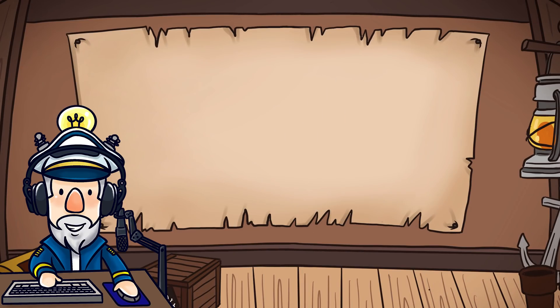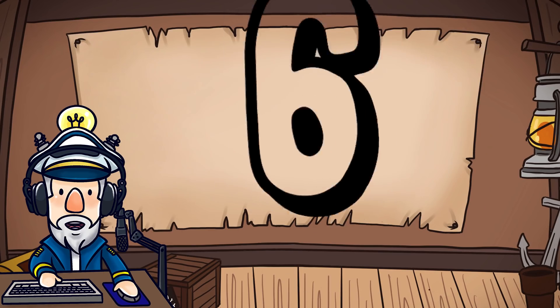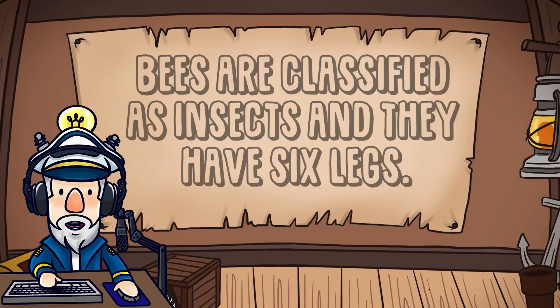Number 7. Sadly, if a worker bee uses her stinger, she will die — but usually she will use it for a brave and noble cause, like protecting the hive. Number 6. Bees are classified as insects and they have six legs.